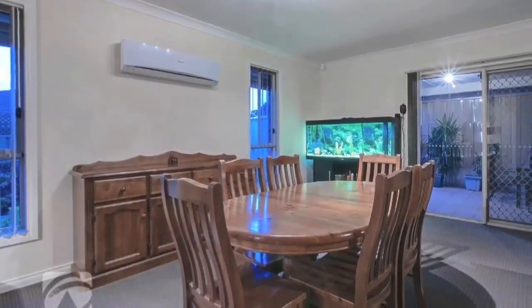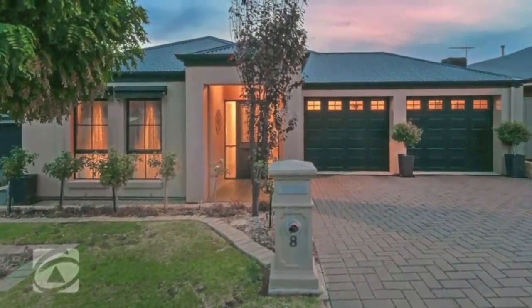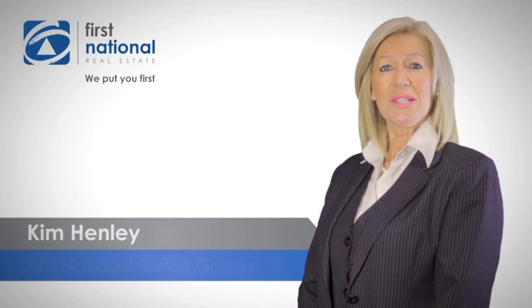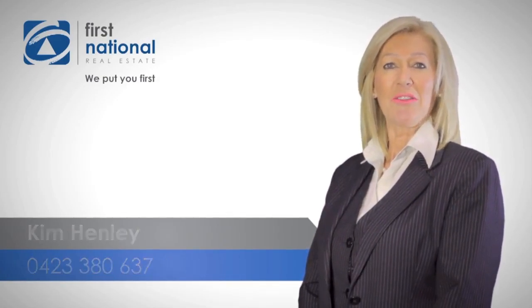The home is acclimatised year round with two split systems. Book an inspection today. Thank you for watching the video. If you require any more information, please call 042 33 80 637 — I look forward to hearing from you soon.